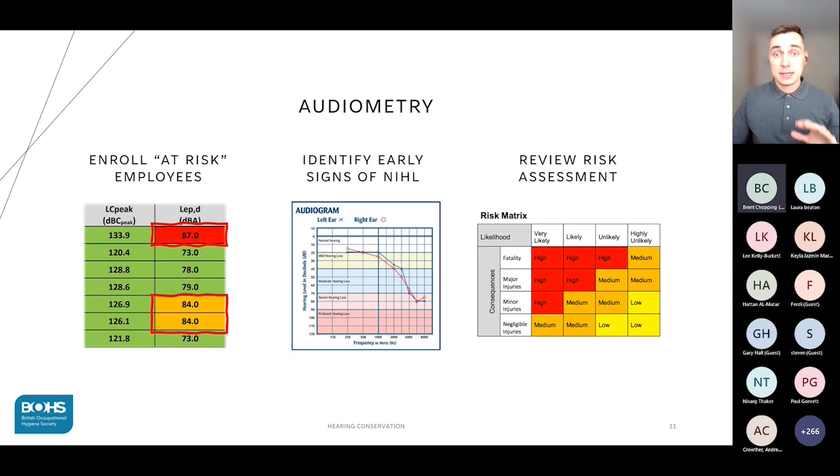And finally, the last element and the reason we all gather here today: audiometry. With the help of exposure monitoring data, we can identify employees at significant risk of noise-induced hearing loss to enroll them in audiometry. According to the UK HSE, workers who are routinely exposed to noise levels above 85 decibels daily are deemed to be at significant risk. However, some people may be at risk at lower levels if there are additional risk factors.